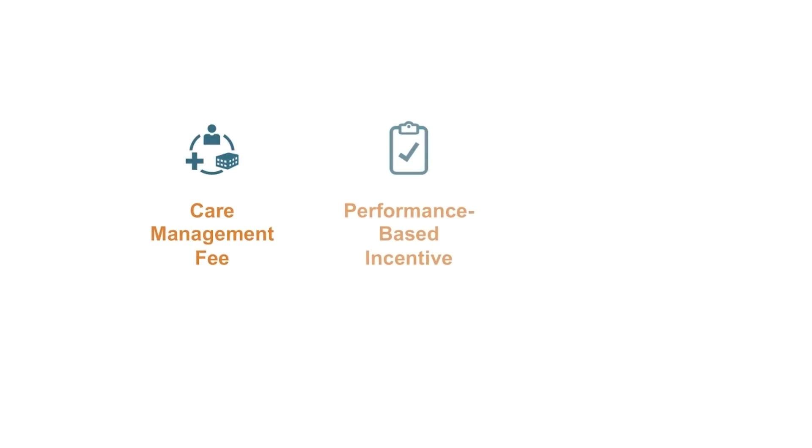CPC Plus is organized into two tracks based on practices' readiness to jump into the work. Practices will remain in the same track throughout the five-year model. There are three payment innovations in CPC Plus which depart from the traditional fee-for-service system and can help support patient-centered care. Here's how each of these work to support comprehensive primary care in your practice.